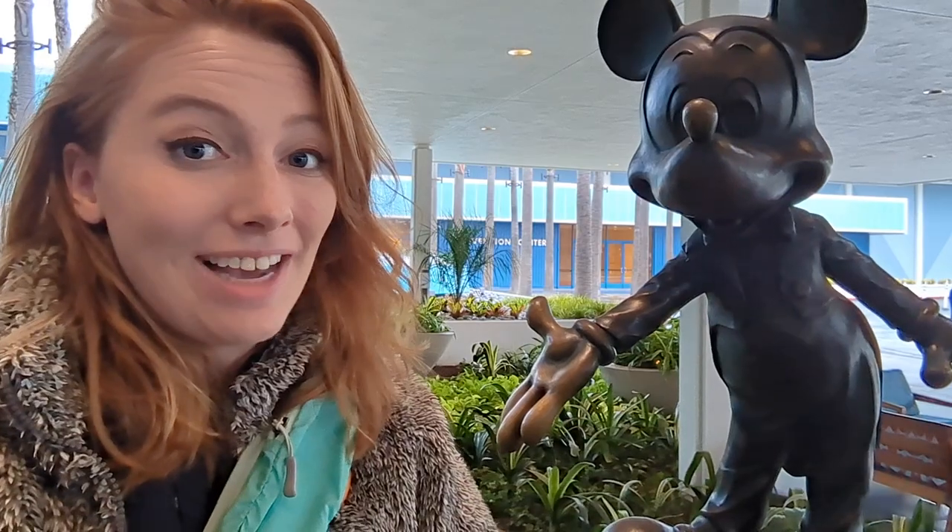Is there truly a Disney hotel that's better than every Disney World hotel? I'm in Disneyland to find out. And she's letting me go. Where were you just now? Disneyland.